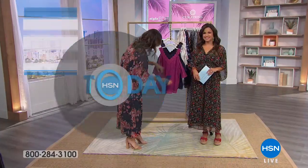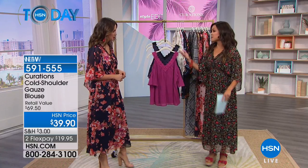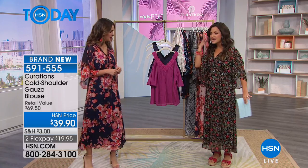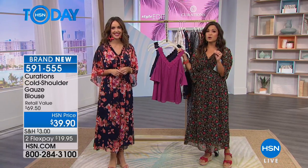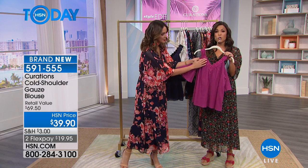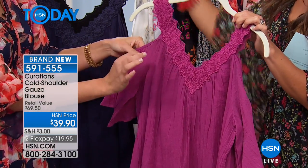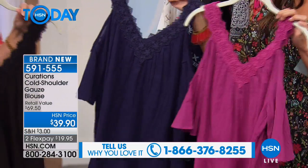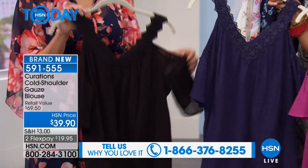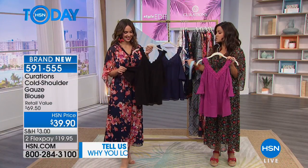Continuing with brand new items from the Curations brand — an HSN exclusive since 2009. We're expanding and evolving the options, assortments, and accessories. This next piece will be one of your go-to's this season. There's the beauty of the lace, the crinkle gauze fabric, a cold shoulder, a flutter sleeve — so much going on, yet the tone-on-tone look keeps it classic and simple. Three colors: Magenta, Navy, and classic Black.